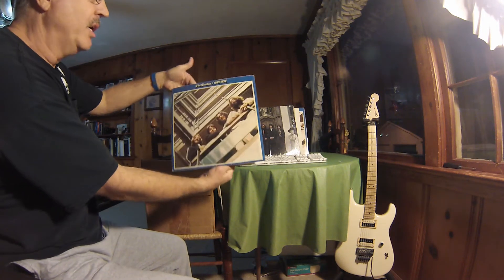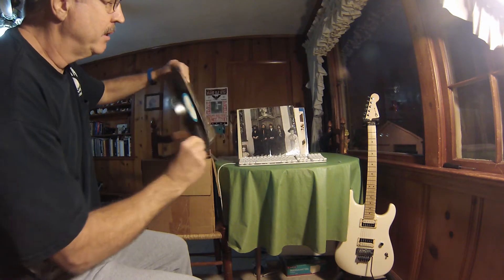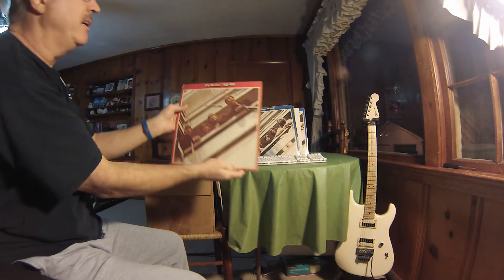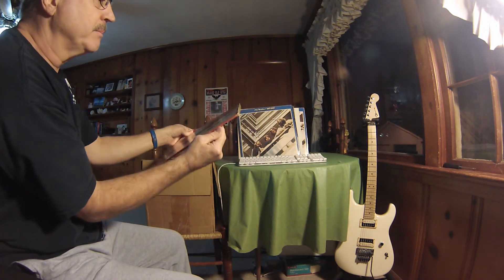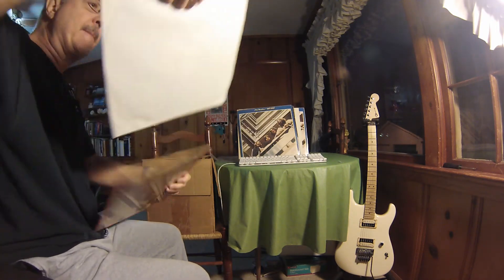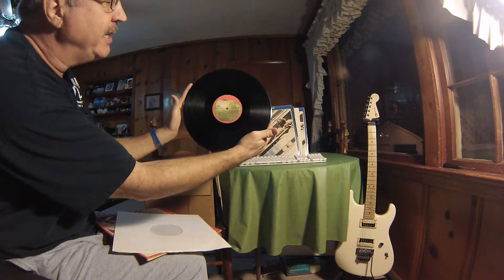I showed you I had the blue vinyl of this. This is on Apple — this is the regular — and here I've got the Beatles 1962 through 1966. This also is definitely on Apple. This is not in real great condition.